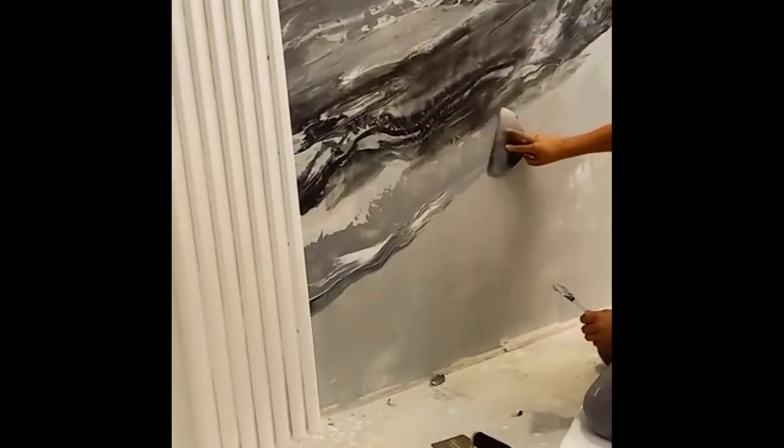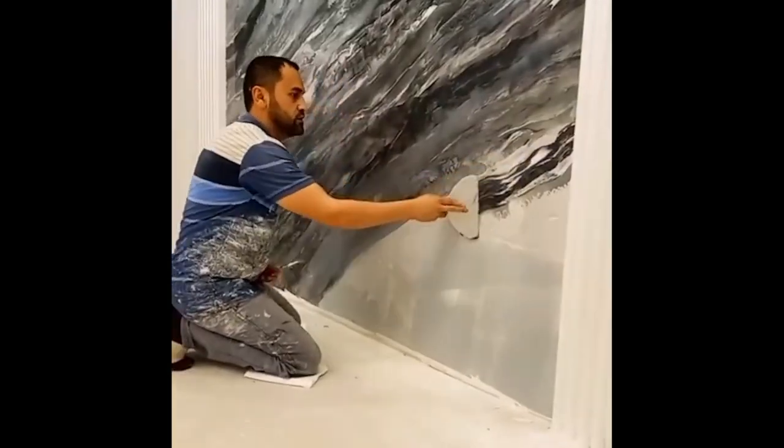Marble makes any room look a lot more elegant and refined, but large slabs are expensive and difficult to work with.